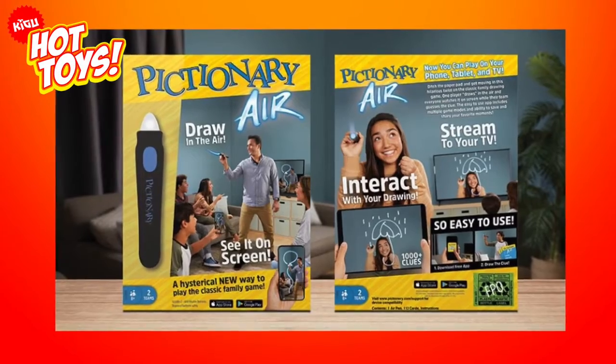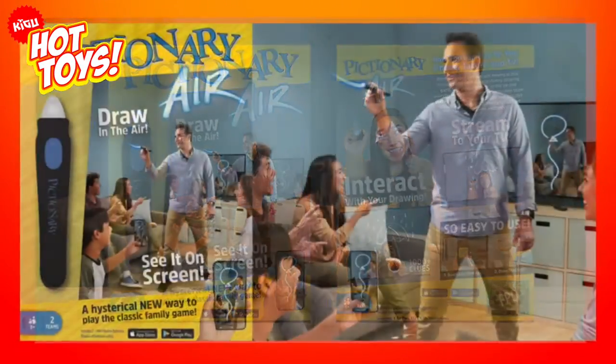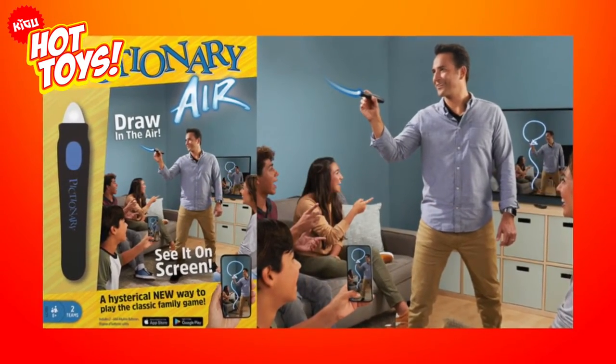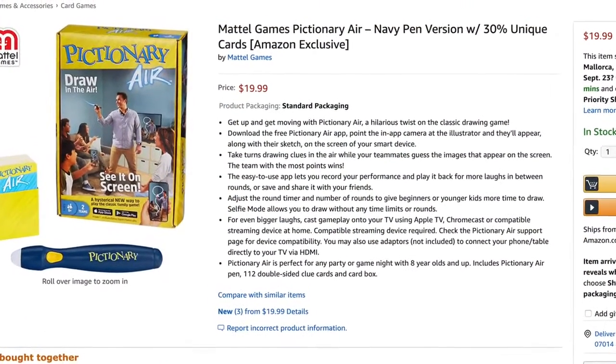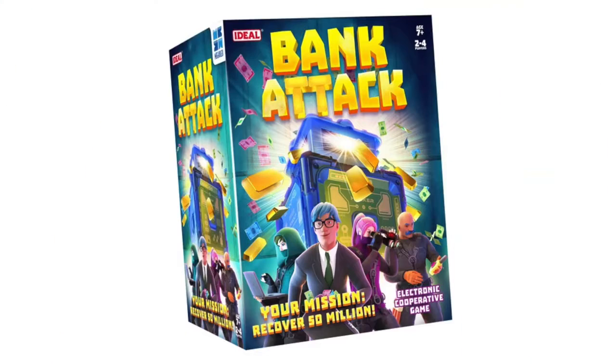This game will be perfect for anyone aged 8 and up to burn off some of those post-Christmas dinner calories, and it's guaranteed to have the whole family shouting and laughing long into the night. Pictionary Air retails at around $20, a genuine treasure for any family over the holidays.